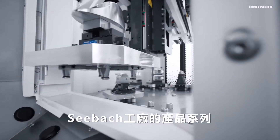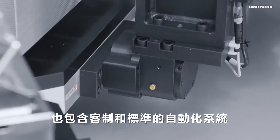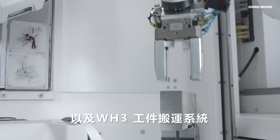Deckel Maho Seebach's product portfolio also includes customized or standardized automation systems, such as the PH-150 pallet handling system and the WH-3 workpiece handling system.